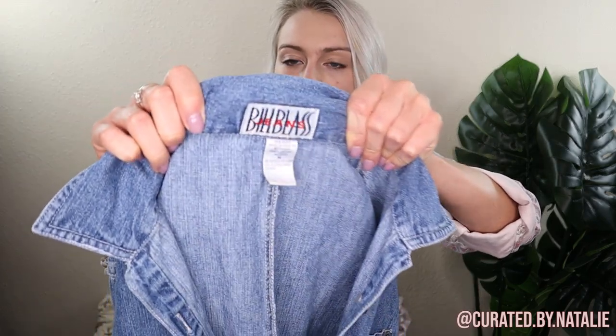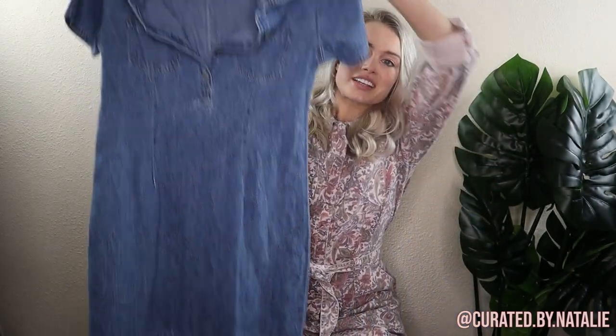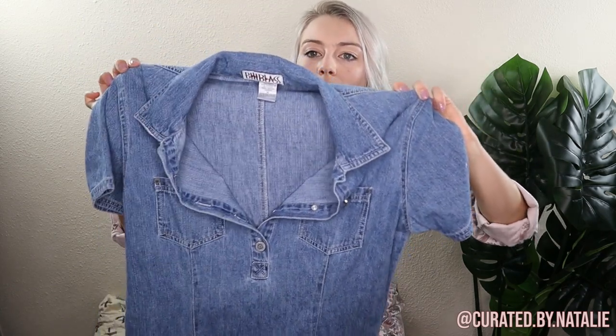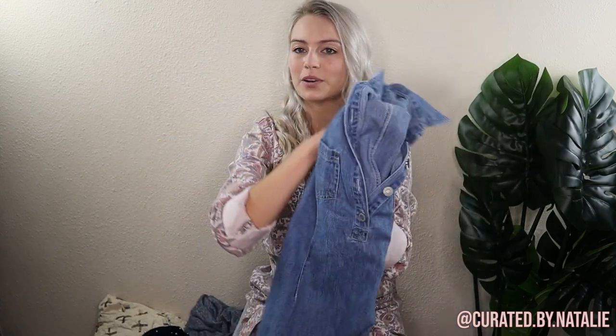Y'all know I love Bill Blass. This is what the tag looks like if you don't know. It's a really cute little denim mini dress — I love the quarter buttons and little pockets at the chest. Such a fun, classy dress. I always pick up Bill Blass. It's not a brand that'll bring a ton of money, but it's just my favorite vintage brand, so I can never resist.